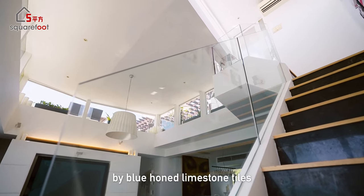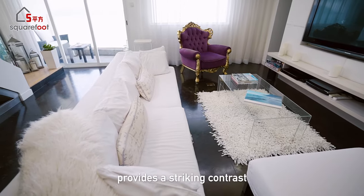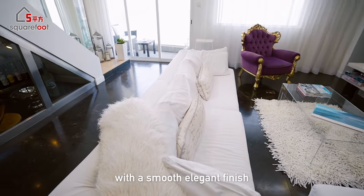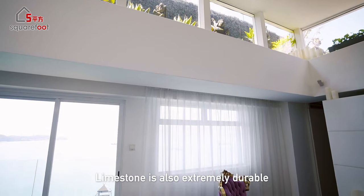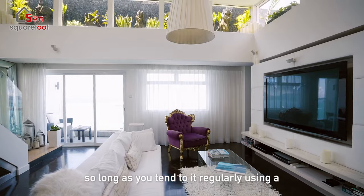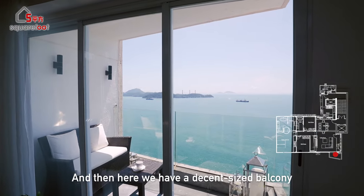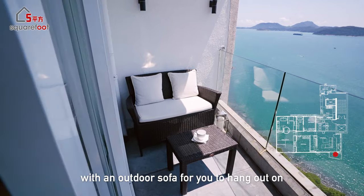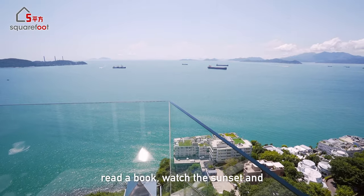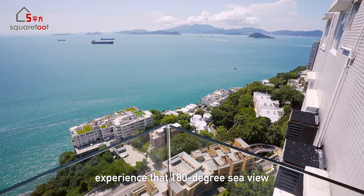The light is balanced out by blue honed limestone tiles which keep the room cool and provide a striking contrast with a smooth, elegant finish. Limestone is extremely durable so long as you tend to it regularly using a mild floor cleaner. There's also a decent-sized balcony with an outdoor sofa for reading and watching the sunset, and the glass balustrades let you fully experience that 180-degree sea view.